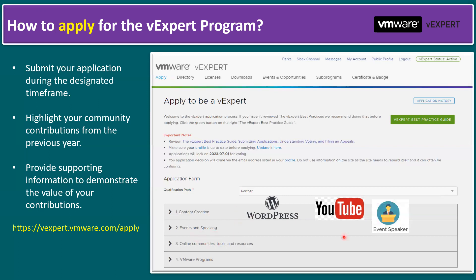The second category is events and speaking. If you presented at any VMware symposiums or VMware vForums, those URLs can also be included in your vExpert application. The third category is online communities — the most popular being the VMware Communities URL. Even if you are responding to technical issues on VMware Communities, those ratings and review contributions can be updated here.